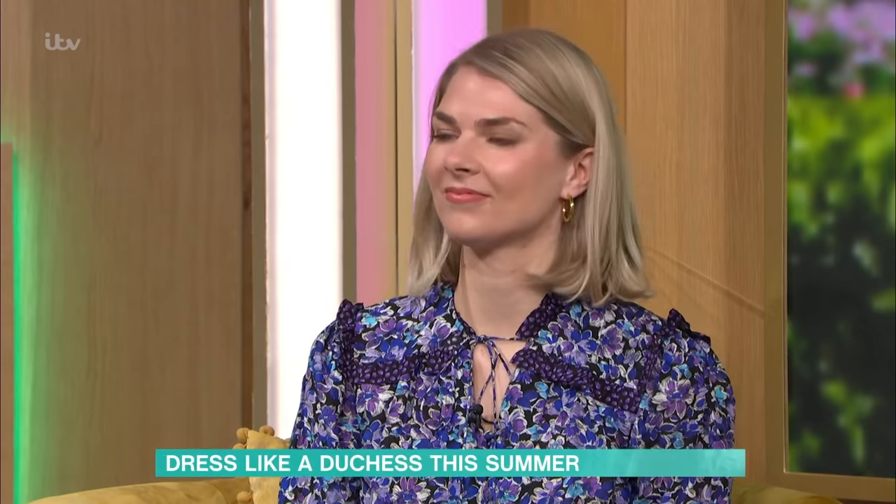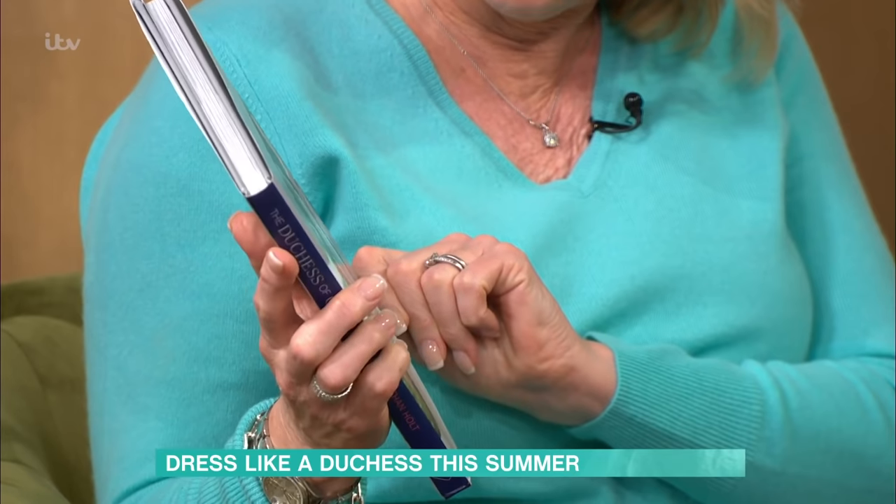Fashion now, and she's joined us to help us channel our inner Duchess of Cambridge today. She is the fashion director of the Telegraph newspaper, Bethan Holt. She's also written this book about the Duchess of Cambridge: A Decade of Modern Royal Style.